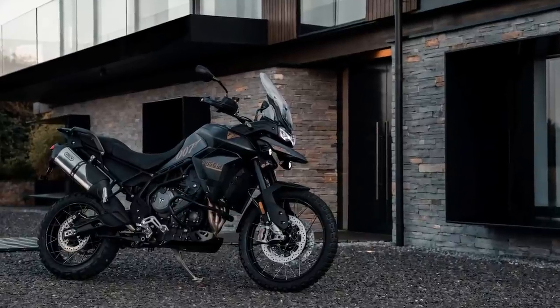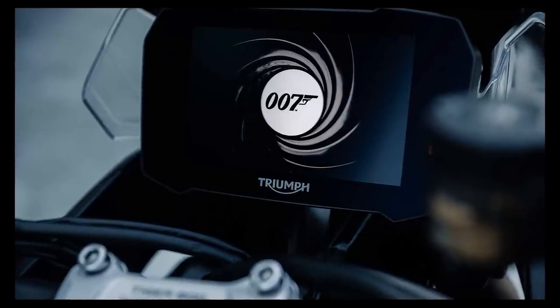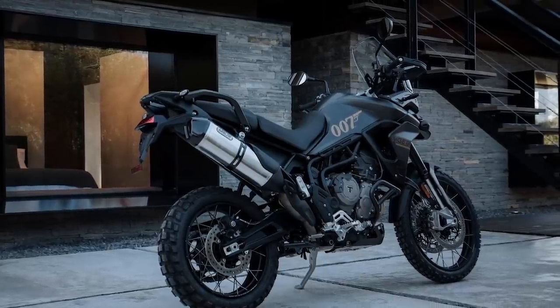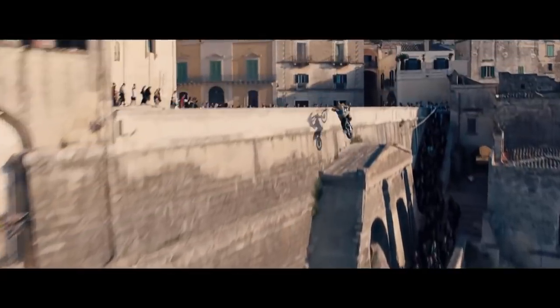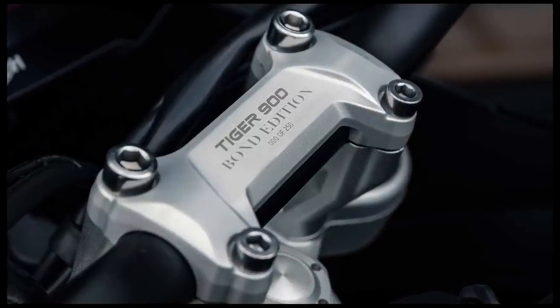Staying with Triumph, we've got a very clever — or very cheesy — marketing tie-up with that most British of superheroes, 007. Mr Bond has given his blessing for just 250 examples of the Tiger 900 Rally Pro to wear some 007 decals, have a bit of 007 stitching in the seat, and get to wear a pretty much totally blacked-out paint job. The latest film, the last to feature Daniel Craig — No Time To Die — has some big action sequences involving the Tiger 900, and so with a certificate of authenticity no less, you'll be able to live out your own two-wheel secret agent fantasies.